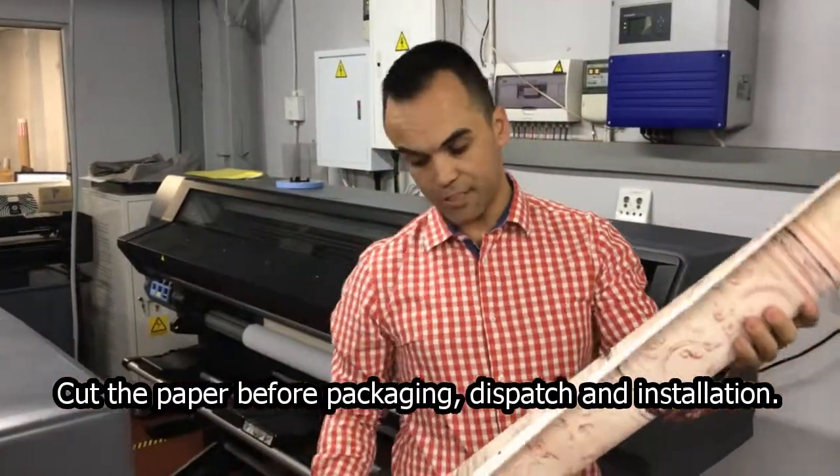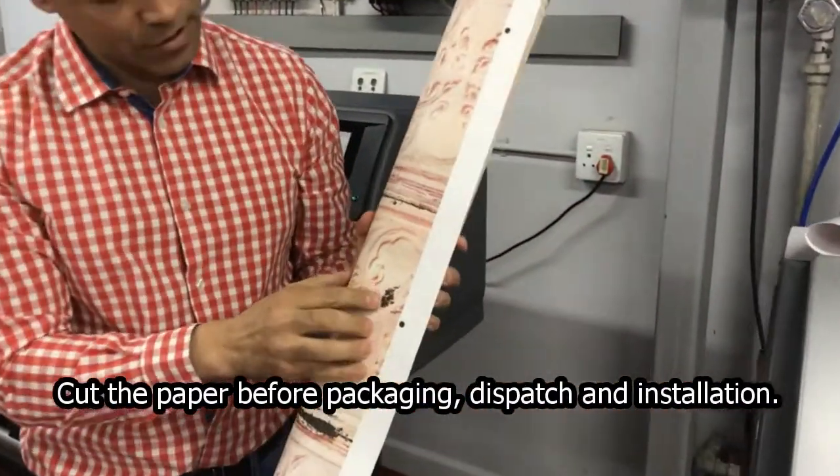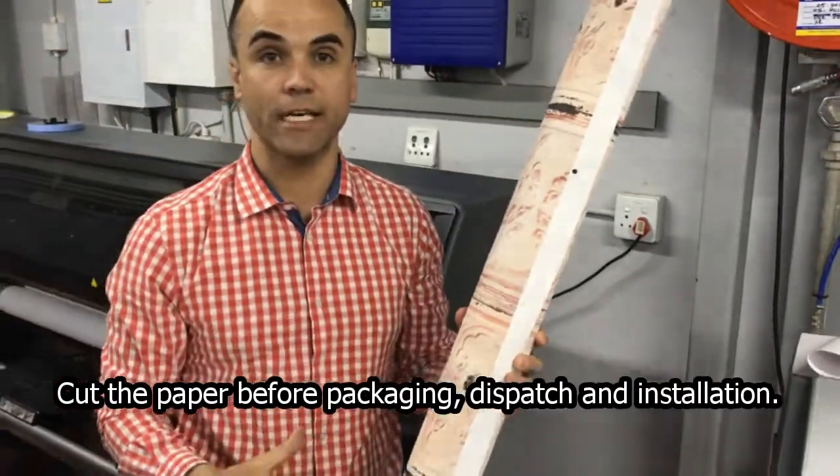Now the print has been taken off the machine. As you can see, it's got reg dots. We use these reg dots for the zund cutter, so that the zund can read the print and know exactly where to cut the job.